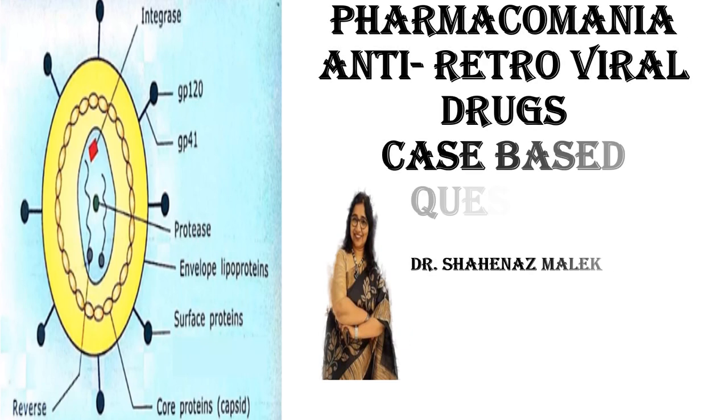Hello and welcome to Pharmacomania. I am Dr. Shannas Malek and we are going to discuss antiretroviral drug case based questions.